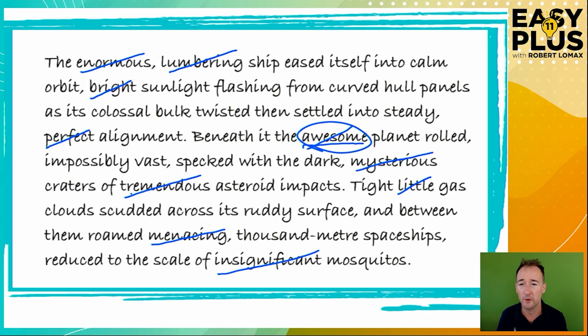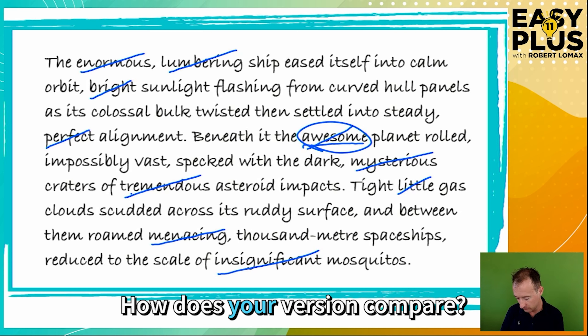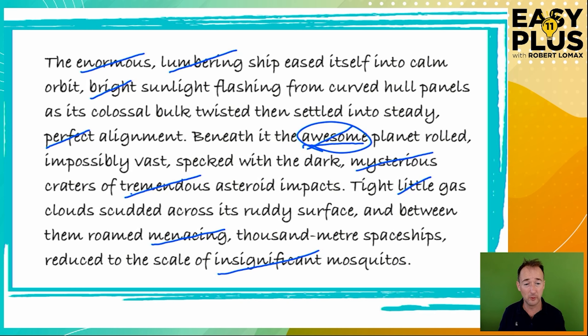Let's read through what we've got: 'The ship eased itself into calm orbit, sunlight flashing from curved hull panels as its colossal bulk twisted, then settled into steady alignment. Beneath it, the planet rolled, impossibly vast, specked with the dark craters of asteroid impacts. Tight gas clouds scudded across its ruddy surface, and between them roamed thousand-metre spaceships, reduced to the scale of mosquitoes.' We've removed 10 adjectives, yet it's still very descriptive and flows nicely without seeming overloaded with descriptive words — and that's what you're aiming for.